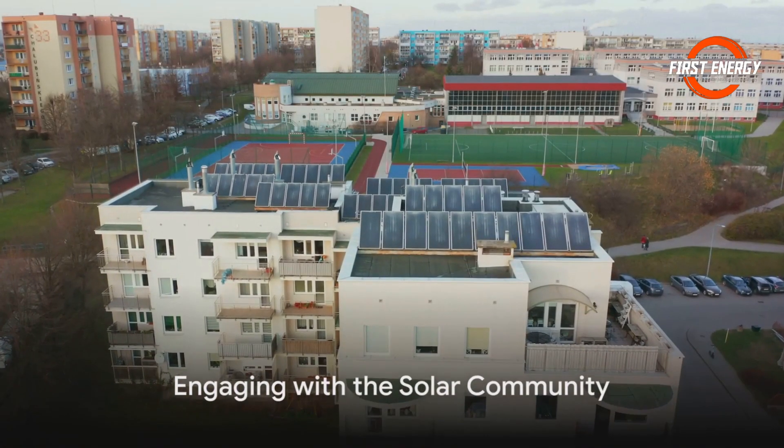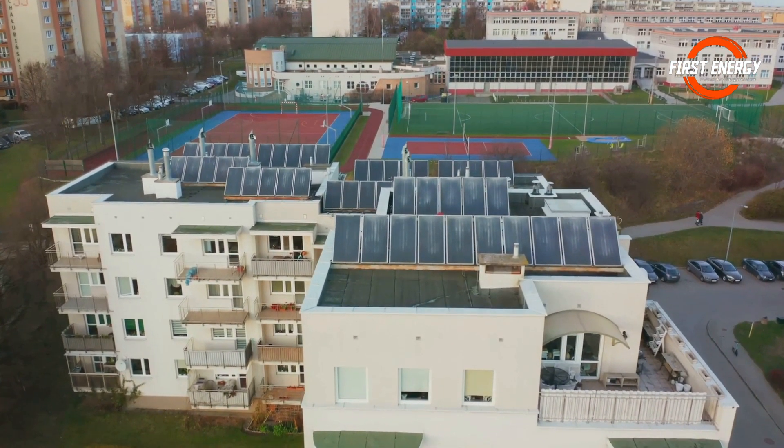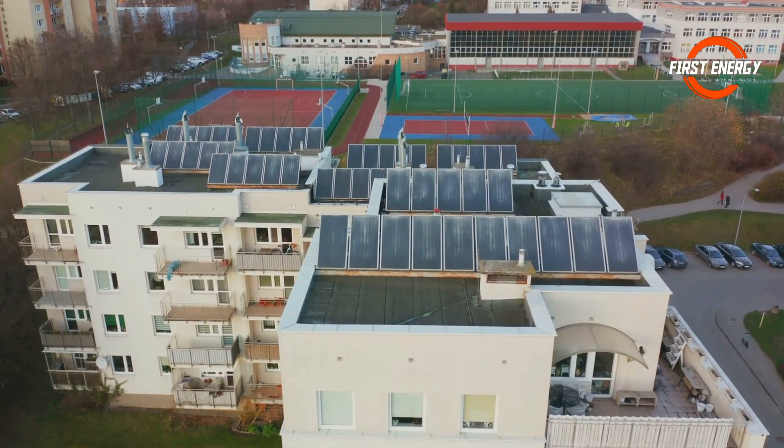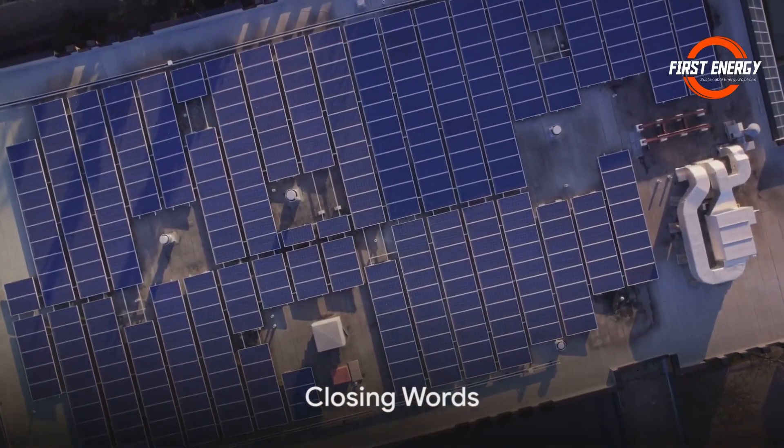If you found this illuminating, give us a thumbs up and hit that subscribe button for more sunny content. Have questions or experiences with going solar? Drop a comment below, we'd love to hear from you. Until next time, stay empowered.